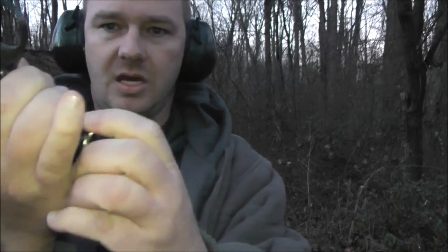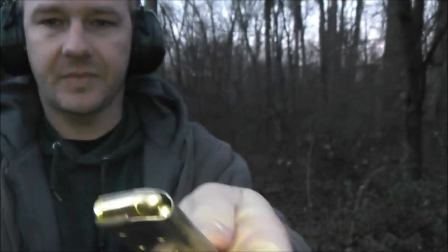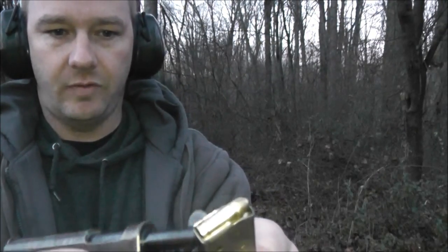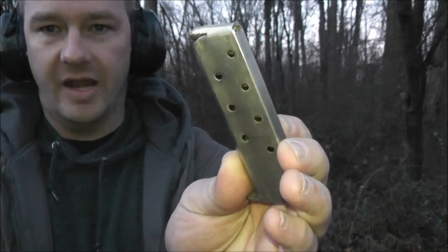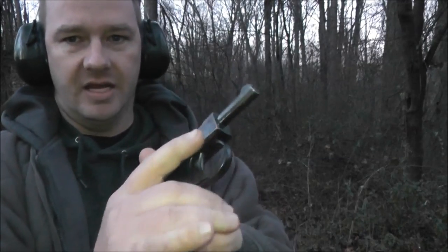It has a heel magazine release — it's a small button. It's 32 ACP with an eight-round magazine. This gun was made around 1924.